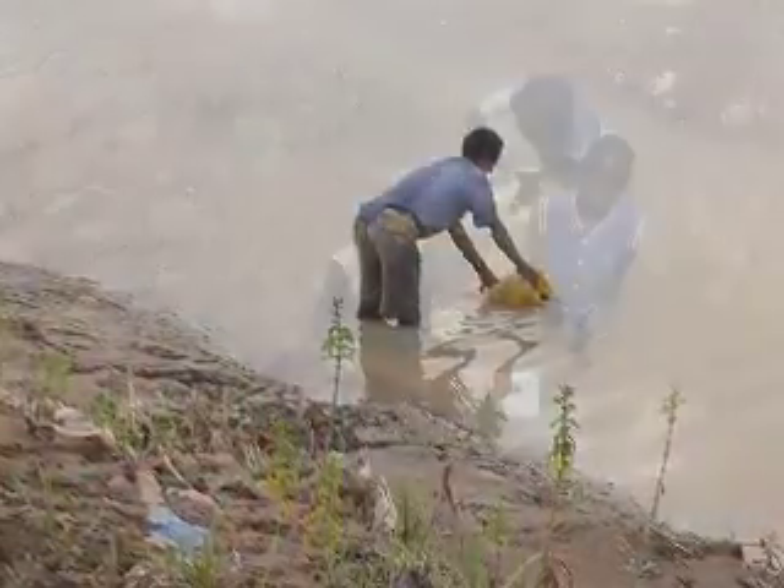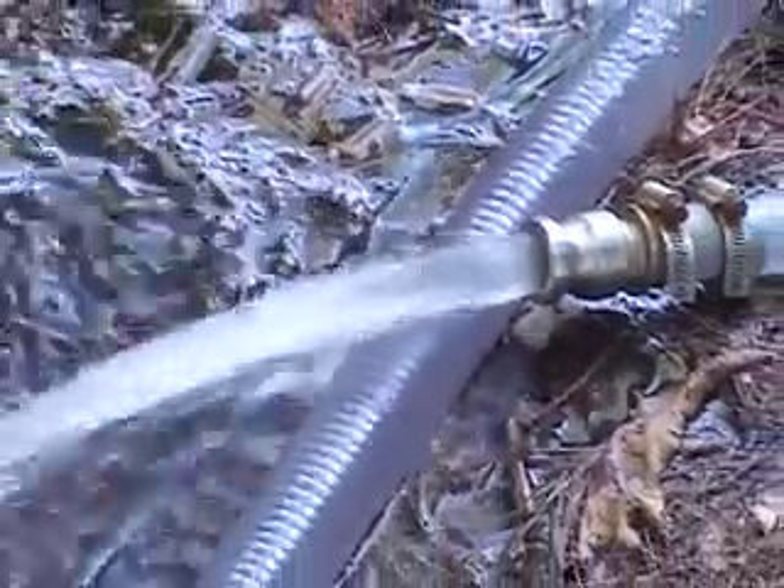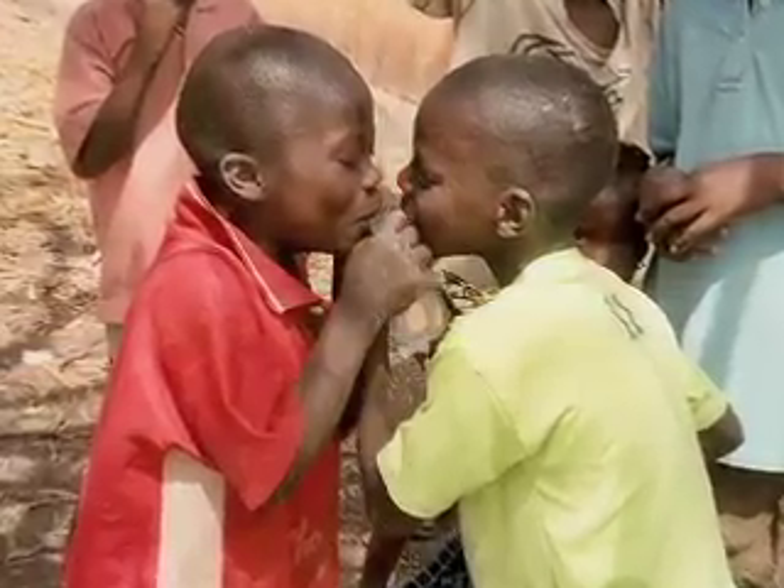A lot of the diseases in Africa — blindness, stomach ailments, skin rashes — they're all related to dirty water. And if we could be able to get a machine like this to just give a few gallons of water to people, a lot of those diseases will be eliminated. So this is a breakthrough in the right direction for the people of Africa.